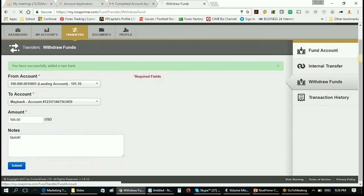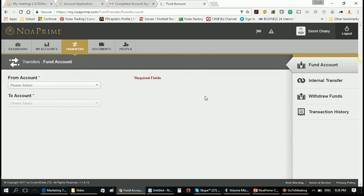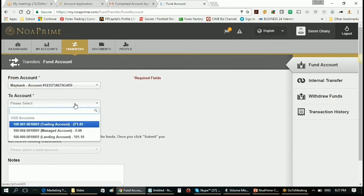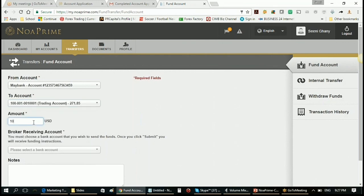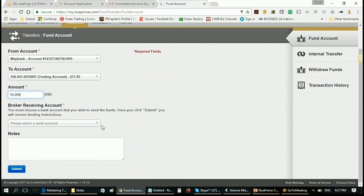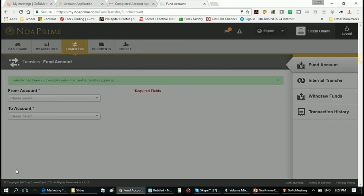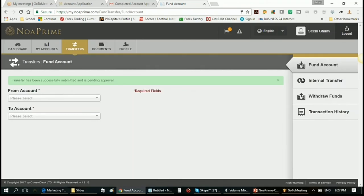To fund your account, it's a pretty similar process. You declare your bank account, and it gives you the exact bank details. Say I want to fund $10,000 from my Maybank account to my lending account — the destination is HSBC. Once you submit, it sends you an email with the exact funding instructions. You can print out those instructions and bring them to your bank teller. Credit card funding is instant; bank wire takes one to two business days.